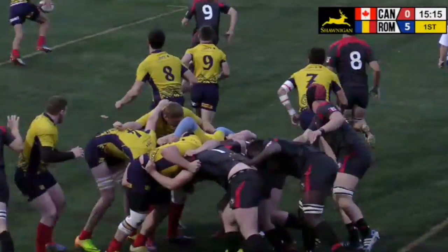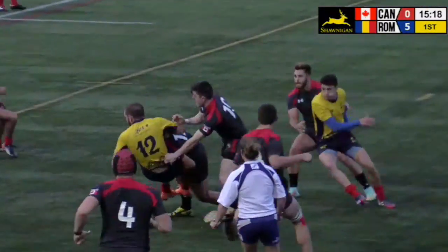Not sure if this was the right option — he seemed to have some space and numbers to his right. Look at this tackle though, two fly-halves teaming up; Horgan was there more for support.